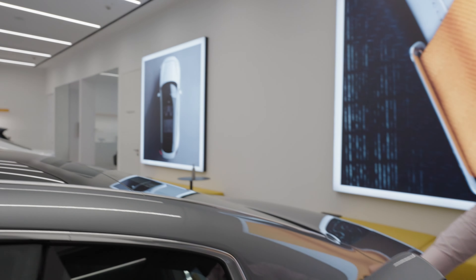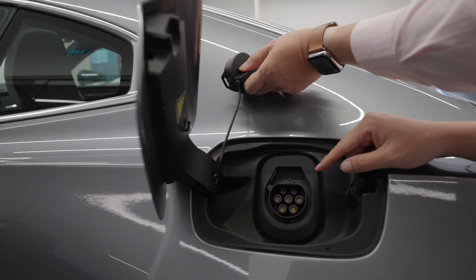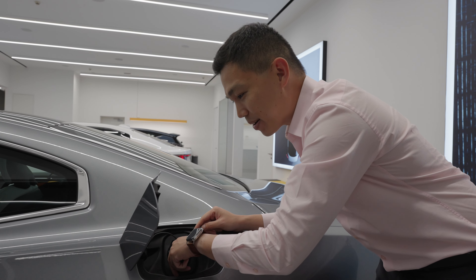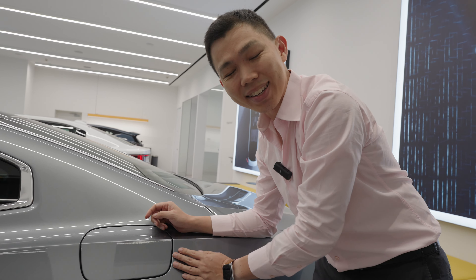Behind here, you can see that this is not the standard charge port that we all have, because this is an imported car — not sold here in Singapore. So you won't see this on the streets, but what you will see on the street is the car next to us.